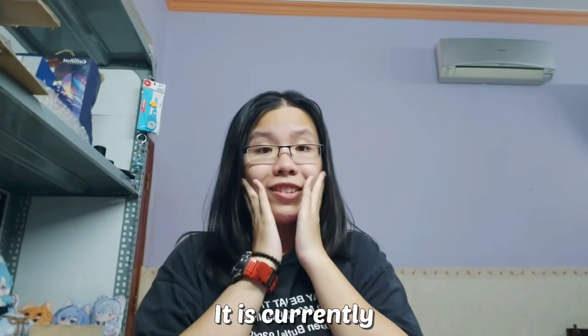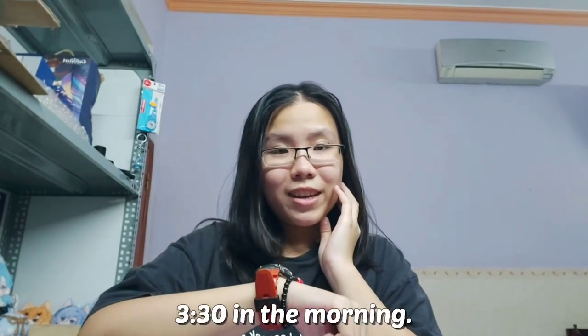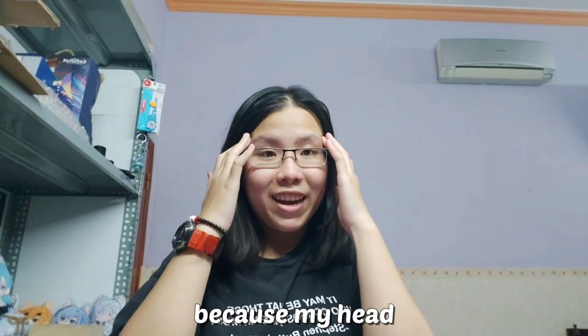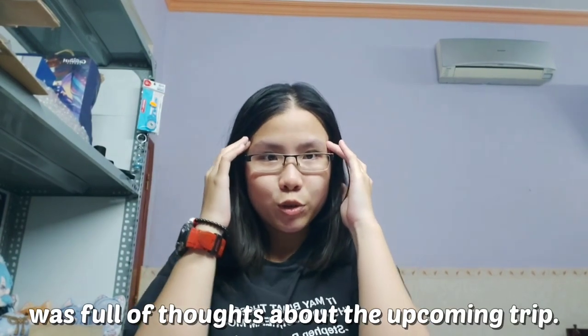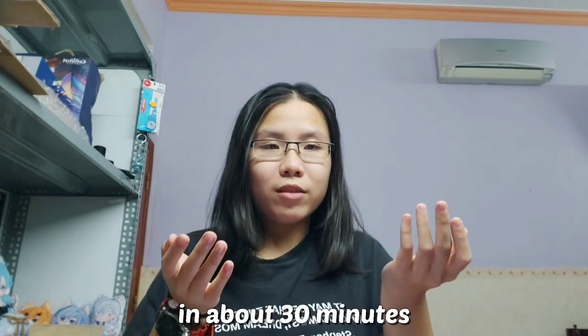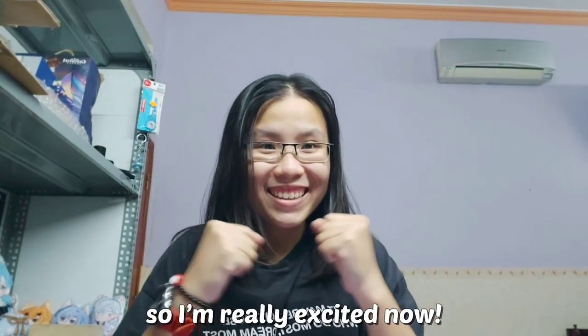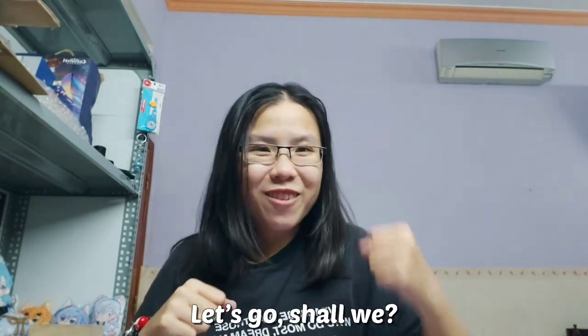It is currently 3:30 in the morning. I didn't have a lot of sleep because my head was full of thoughts about the upcoming trip. I will be going to school in about 30 minutes, so I'm really excited now. Let's go, shall we?